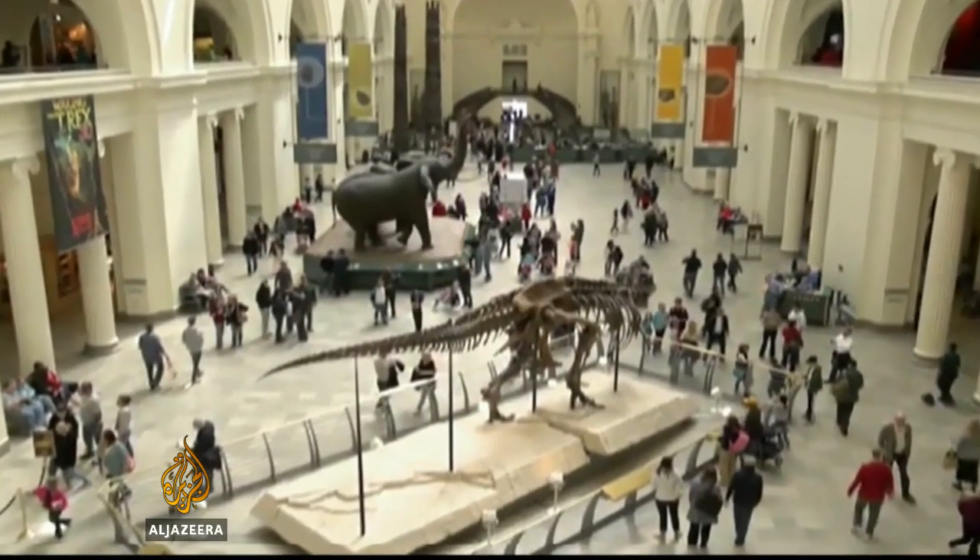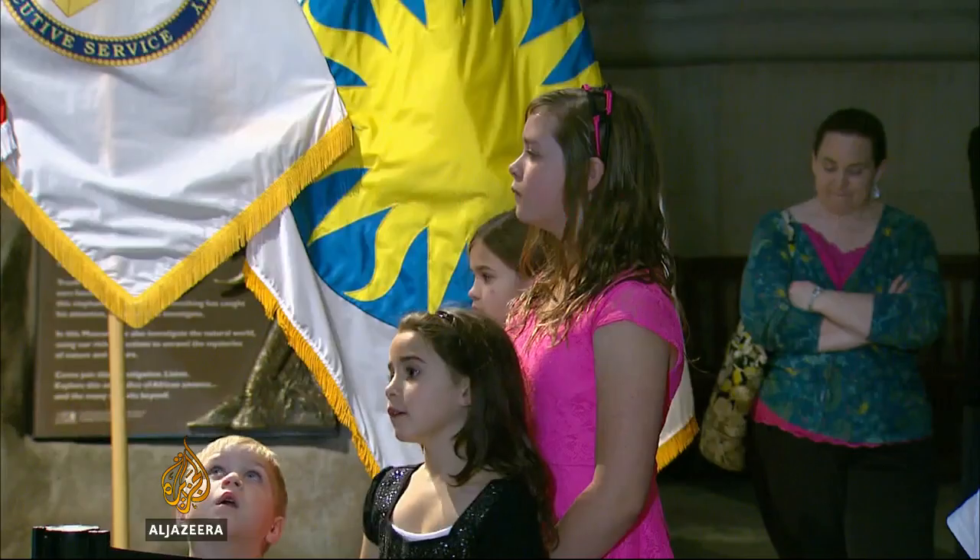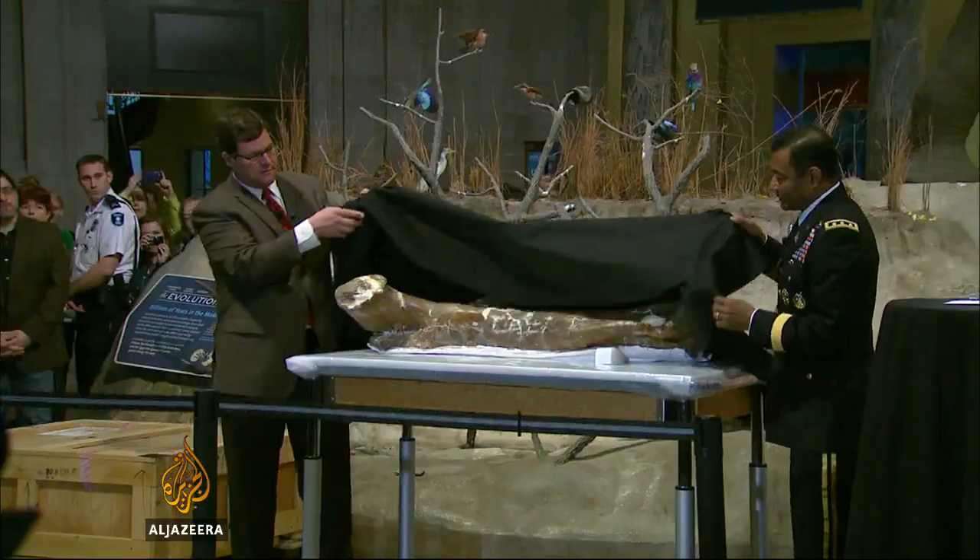It was bought at auction in 1997 for $8.3 million, a record sum for a dinosaur and a lot more than the Smithsonian could afford to bid. But the nation's T-Rex, as the Smithsonian calls its specimen, was found on public land, so it came free.